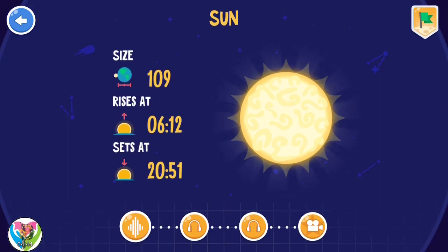Sun. It takes sunlight an average of 8 minutes to reach the Earth. The Sun is one of the 100 billion stars of our Milky Way galaxy. In 8 billion years, the Sun will bloat up to 256 times its current size and it will expand to consume the Earth's orbit.